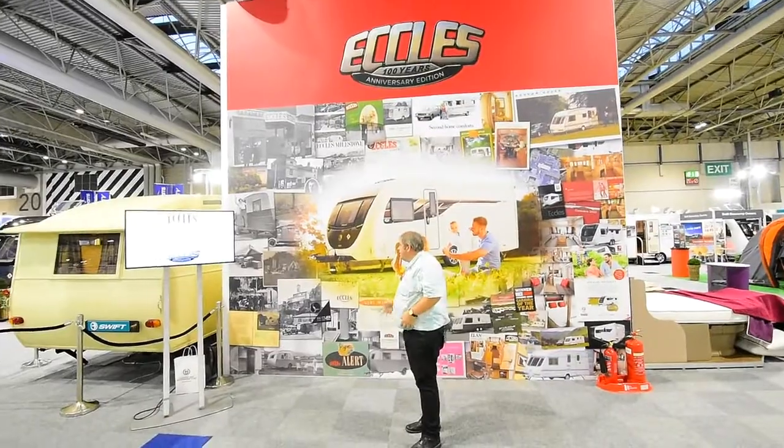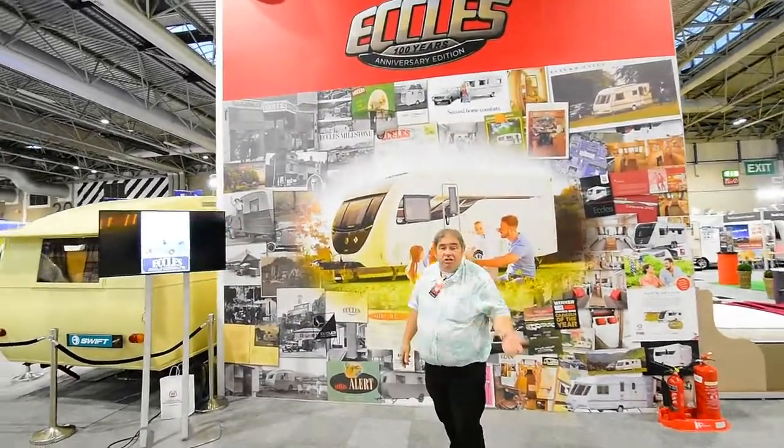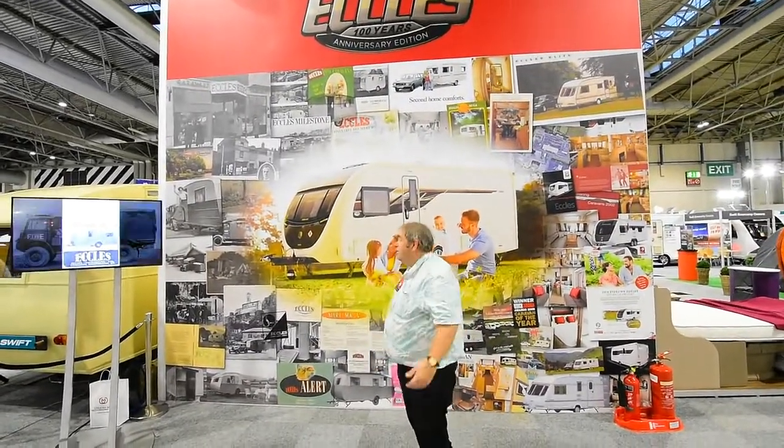We've done it because I've worked through quite all the archive material, and also last year I wrote a book on the story of Etel's caravans, because Etel's was a true innovator.